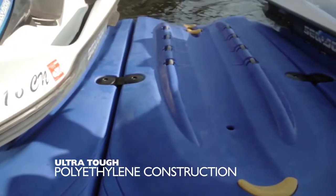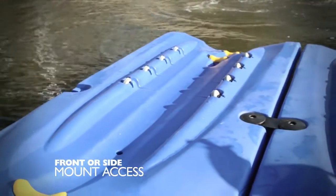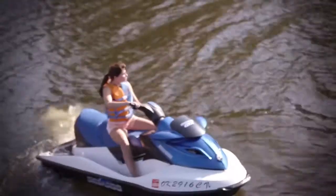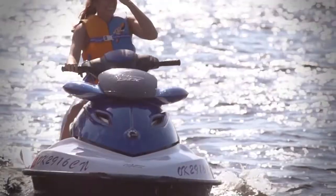Ultra-tough polyethylene construction allows for front or side-bound access, and fixed or floating docks can be linked together to create storage slips for multiple vehicles. Provide your personal watercraft the best home possible with a HydroPort 2XL.